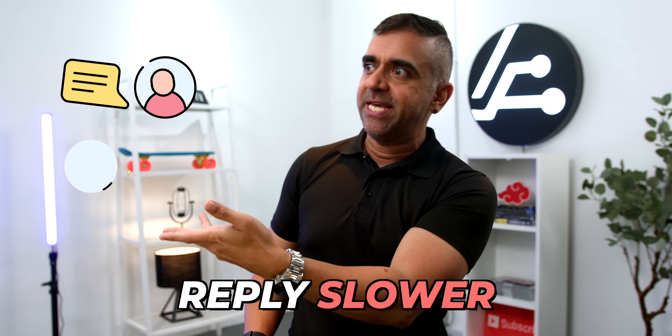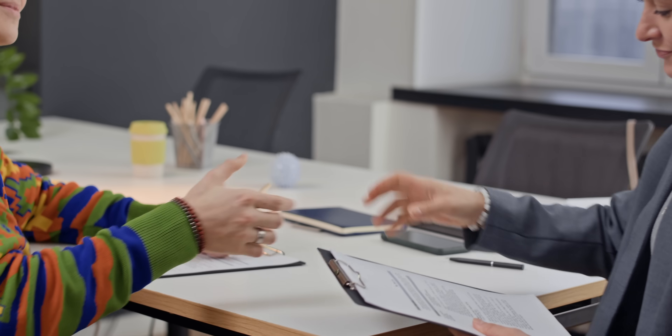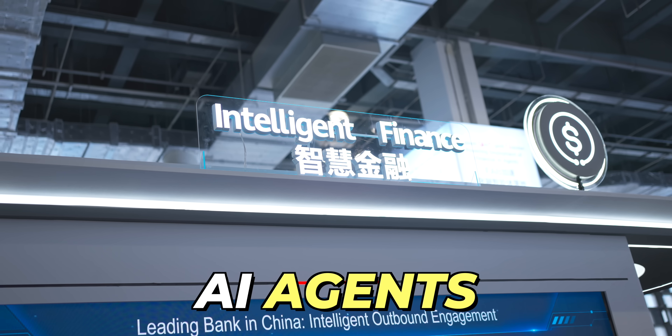Have you ever felt like your bank doesn't just get you? Like you're stuck waiting for simple approval, or worse, talking to a chatbot that replies slower than your cousin during Christmas? Well, what if I told you that the banks of the future will hire more people, but they're going to be digital employees called AI agents?